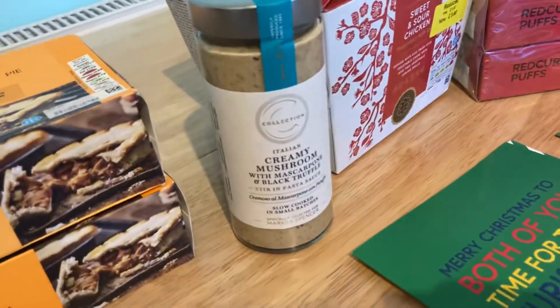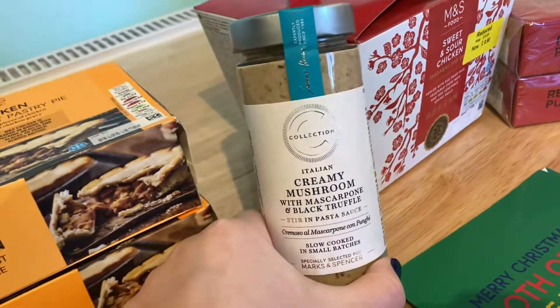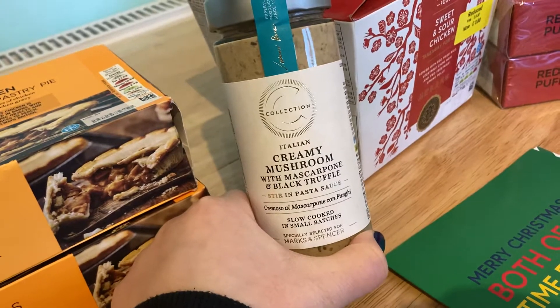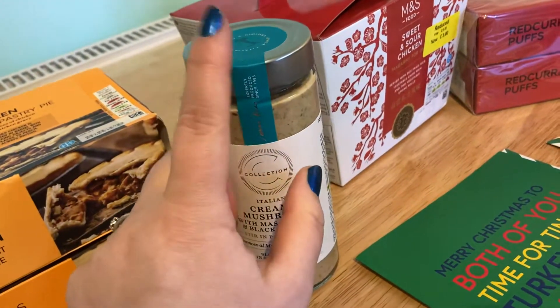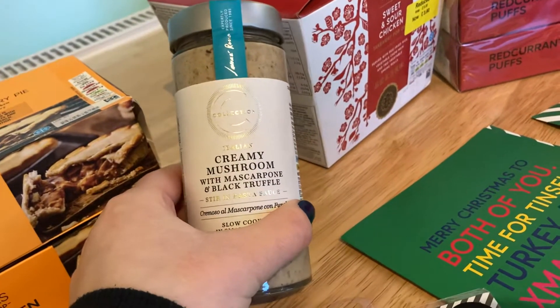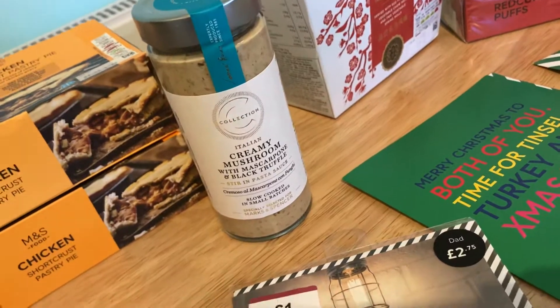So this is the mushroom sauce — I'm not sure if it's new. I think it might be £2.50. It's this Italian creamy mushroom with mascarpone and black truffle stirring pasta sauce. Really, really nice. I was going to buy two, but I couldn't justify spending £5 in one go just on that sauce, but it's lovely.